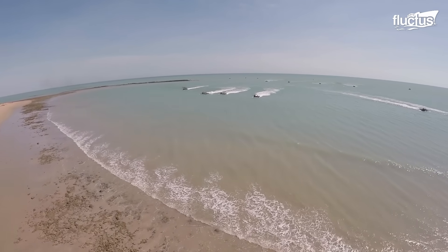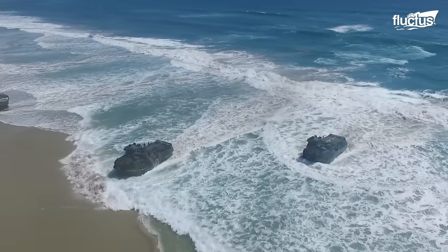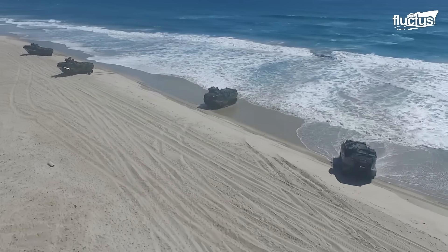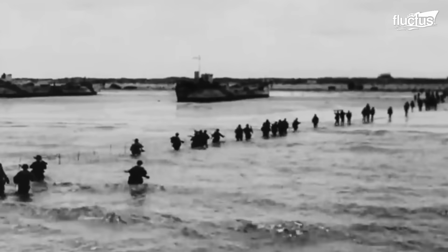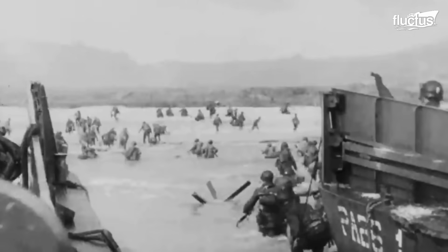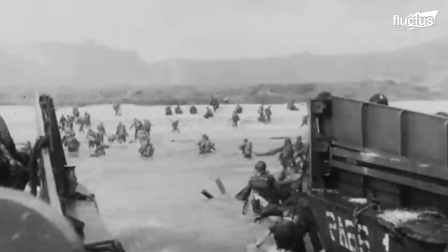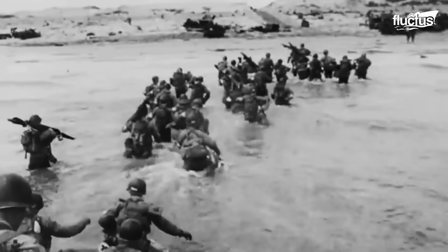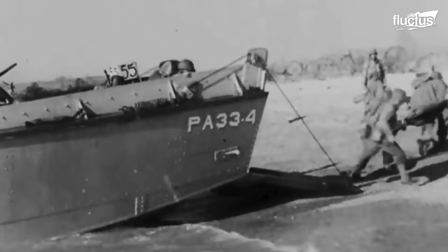In the realm of military strategy, D-Day stands as a pivotal moment, marking the commencement of critical combat missions, the most renowned being the Normandy landings on June 6, 1944. This operation was a decisive step in liberating Western Europe from Nazi control during World War II. The concept of D-Day, however, extends beyond this singular event, encompassing a multitude of invasions and operations throughout history.